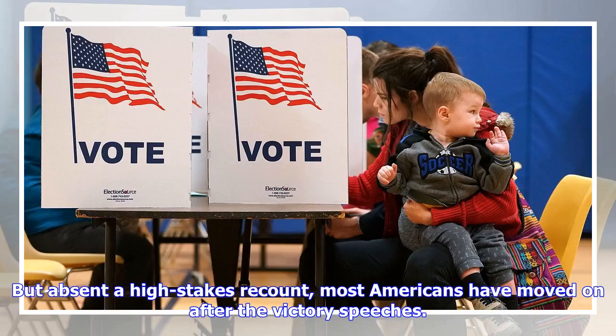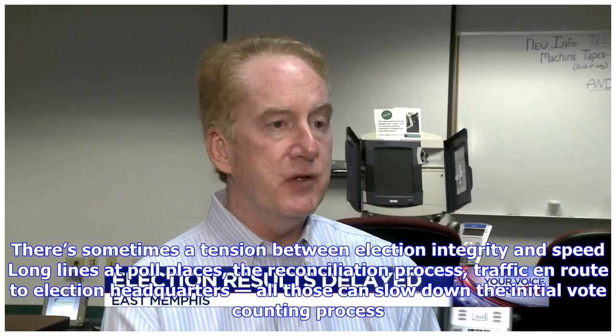But absent a high-stakes recount, most Americans have moved on after the victory speeches. There's sometimes a tension between election integrity and speed — lines at poll places, the reconciliation process, and traffic en route to election headquarters can all slow down the initial vote counting process.